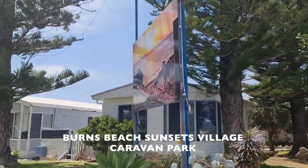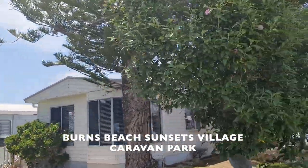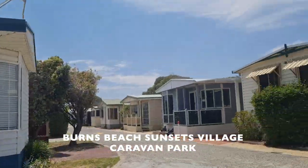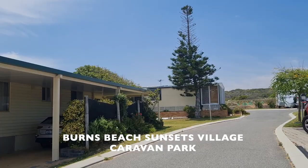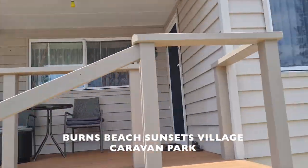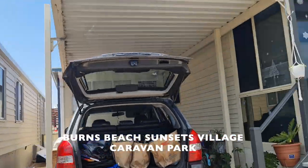There's also a caravan park at the end of Ocean Parade which houses about 90 residents. Burns Beach is really good for dolphin watching, fishing, and swimming — pretty cool.